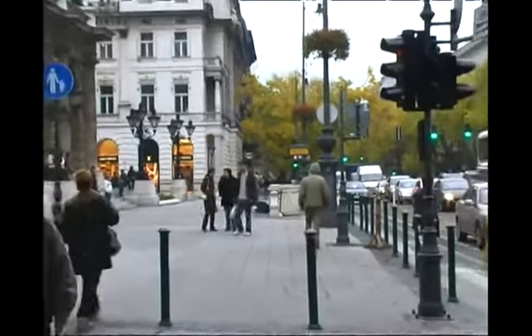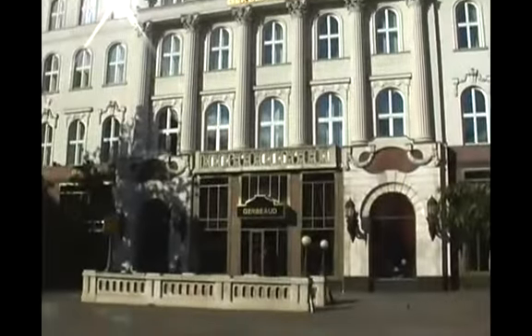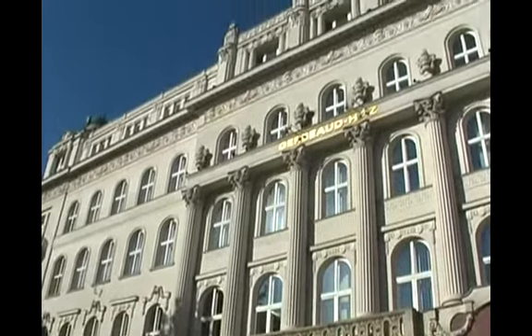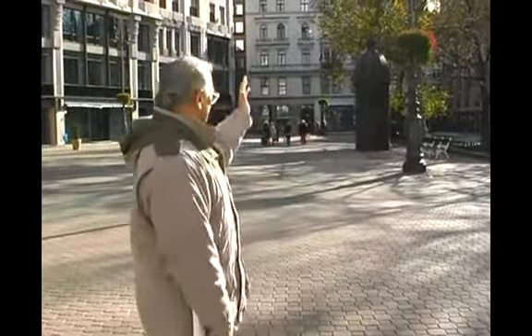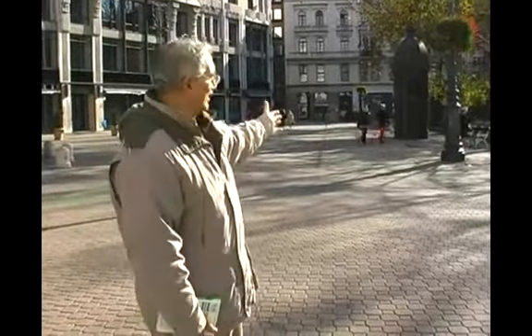Vörösmarty Tér being the first exit opens out in the distance to the Gerbeaud restaurant, a famous restaurant here in Hungary, built in 1858. It is an example of the neoclassical style so typical of that era. If you were in this square in the middle of summer, you could walk down to Váci utca and find numerous shops, hundreds of artists and vendors selling Hungarian wares, as well as upscale shops equaling the best in Europe.